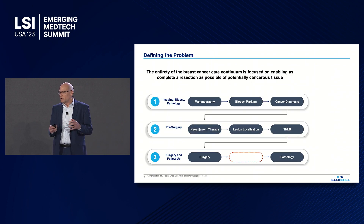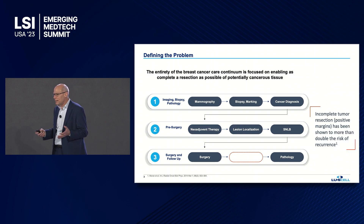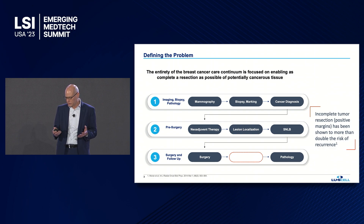Let me start with cancer surgery. Our first indication is breast cancer. The entire care continuum in breast cancer treatment, from imaging to pre-surgery, is all about complete resection. As I mentioned, incomplete resection has been shown to more than double the risk of recurrence.